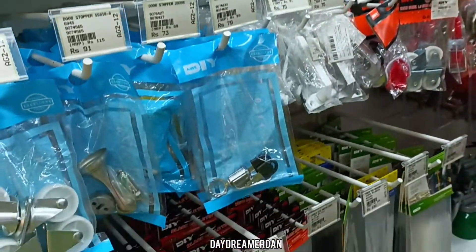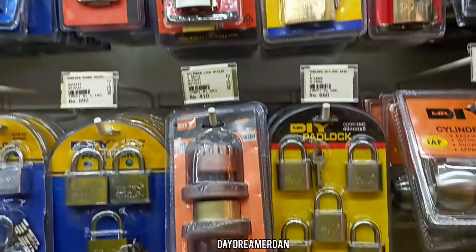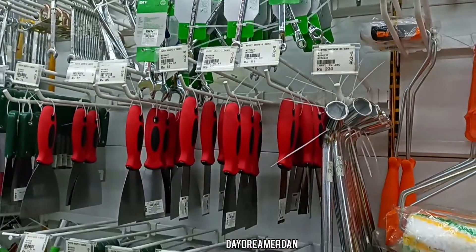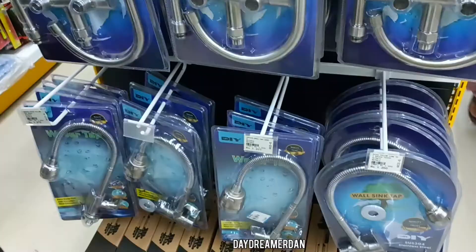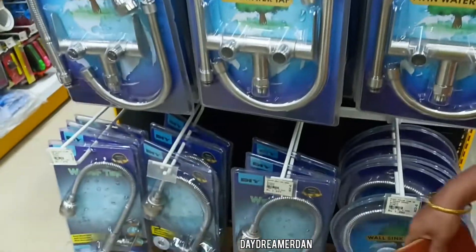This is the furniture and fitting section where you will find handles, locks, wheels, and many more things. I like this one — this is the gardening section along with the plumbing section. A lot of new things at a very affordable price, definitely worth a visit.